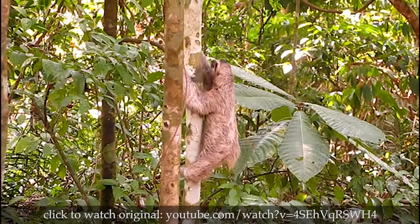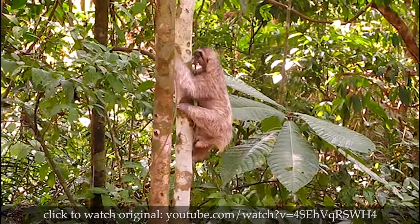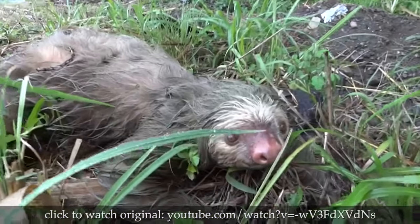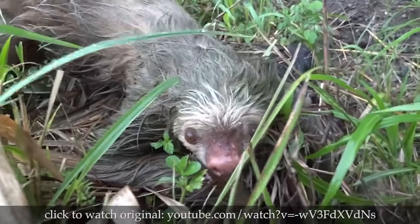The sloth spends most of its time in the trees, although it will climb down once every seven days to urinate and defecate. To the insects living below, this is the worst day of the week — like a tiny insect Armageddon, with a flood consisting of seven days of sloth urine.